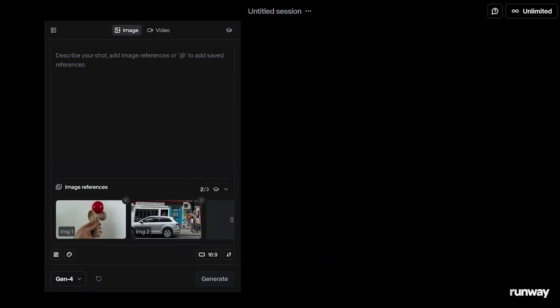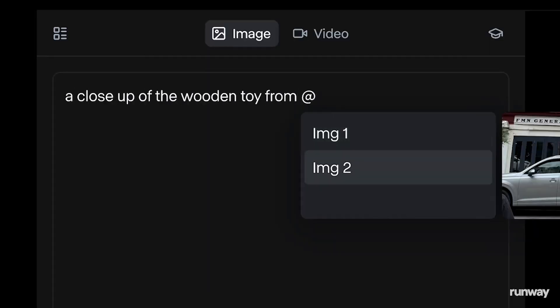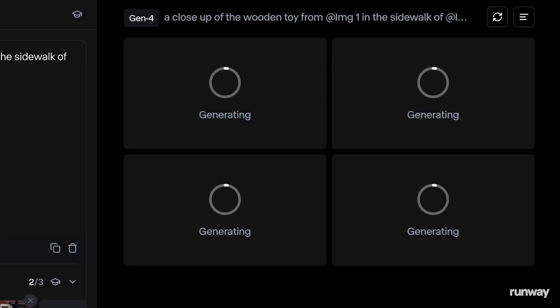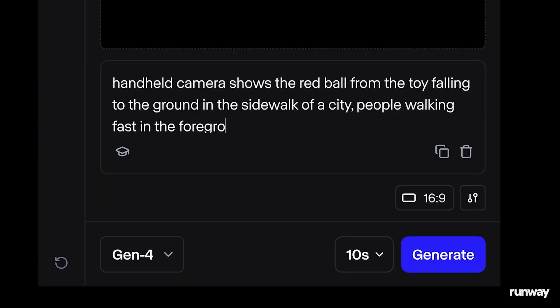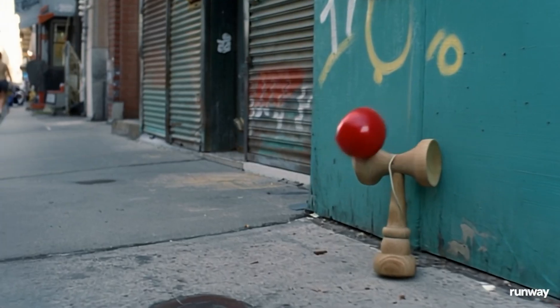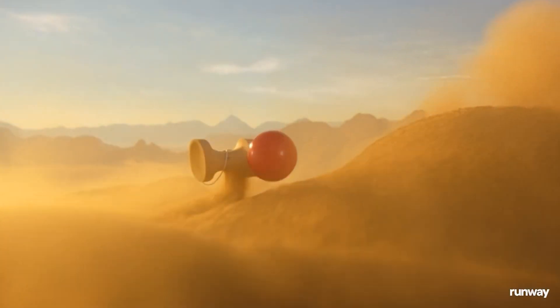I'll also use this photo of New York that I took a couple of days ago, and now I'm going to type the kind of composition that I want — in this case, this wooden toy leaning next to the sidewalk of a street in New York City. Gen4 is combining those references, and there we go — four initial images to browse and select. So it's animated, maybe I want people coming in front of the toy. And of course, you can do this with any location — take the toy to the mountains, bury it in the desert, basically whatever you want.